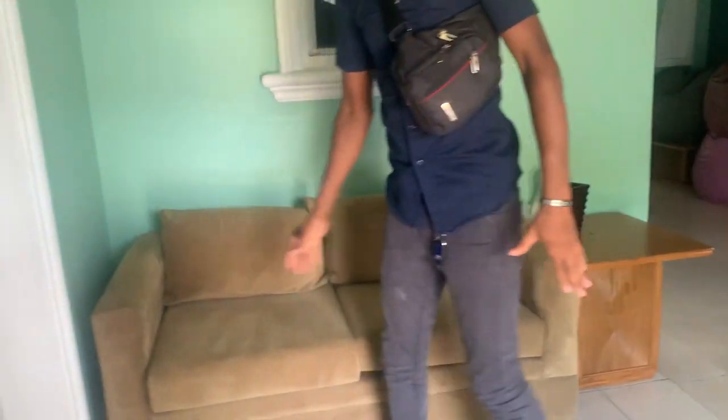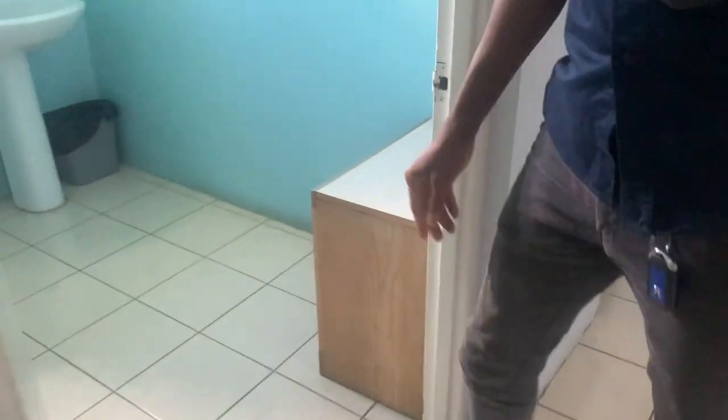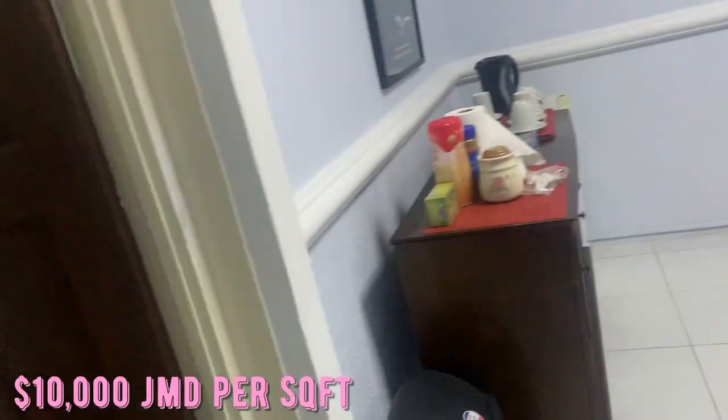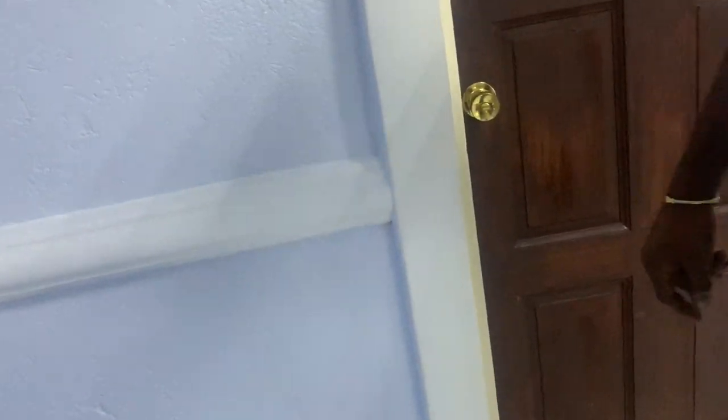A gentleman was nice enough to walk me through. He was showing me the typical space that you would get — there's a small living room area and a bathroom. This was a typical one-bedroom setup. I asked them the price and they said it was about 10,000 Jamaican dollars per square foot. Even this room could be an actual bedroom, also made out of foam and concrete — I found that very interesting.